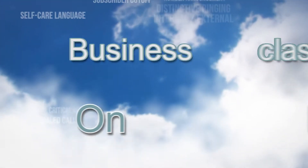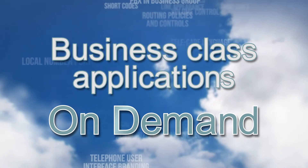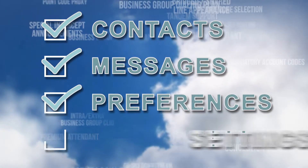What's on the other end of that line? A wealth of business class applications that are available a la carte and on demand. These applications reside in the cloud, along with all your contacts, messages, systems preferences and settings.